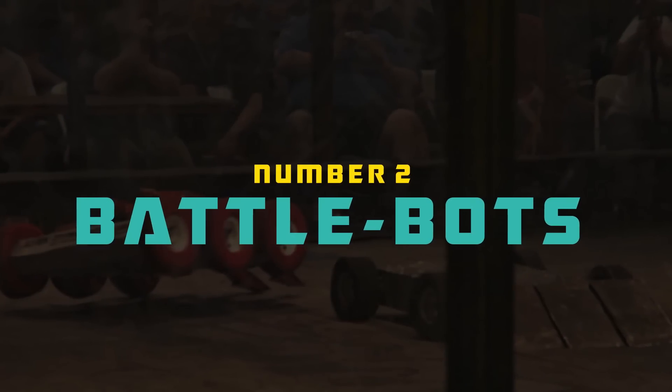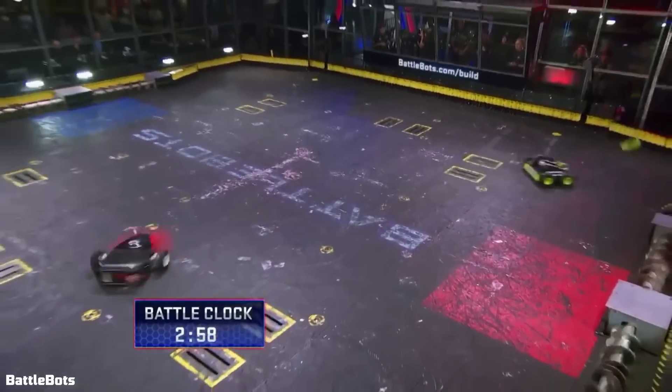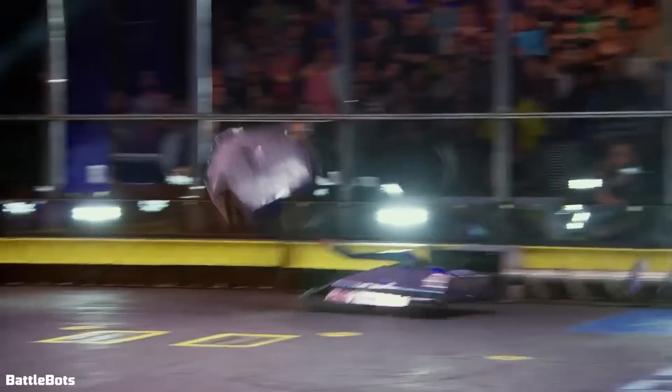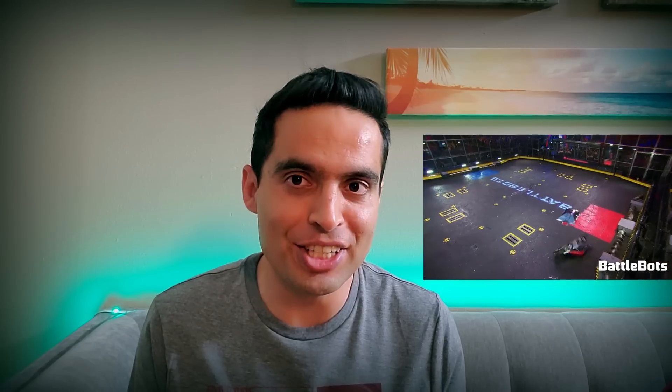Number two: BattleBots. BattleBots is an American robot combat TV series. Competitors design and operate remote-controlled, armed and armored robots that fight in an arena combat elimination tournament. Teams are from all corners of the globe. Matches are three minutes long, and the goal is to destroy or disable the opponent. If a robot is unable to move for 10 seconds because it's too badly damaged or stuck, it's declared knocked out. If there is no knockout during the battle, a panel of judges declares the winner.